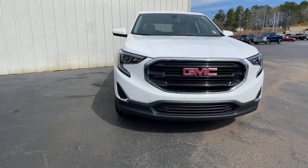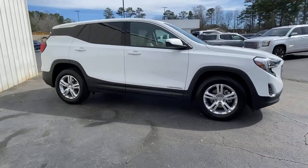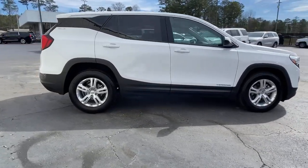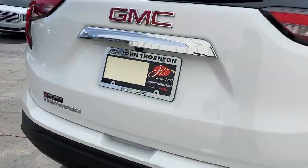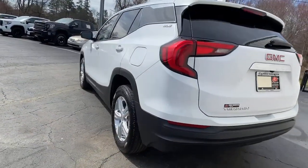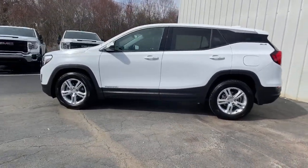Here is a wonderful 2018 GMC Terrain. With less than 40,000 miles on the odometer, this vehicle provides excellent value. Now is the perfect time to start a fresh new chapter in your traveling life. Take a closer look at this vehicle — its design and features represent an outstanding value.